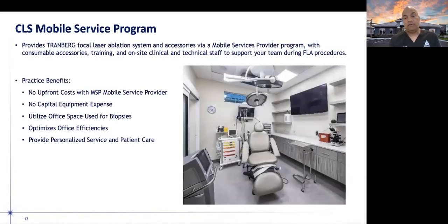CLS has a mobile service program that makes it easier for urologists to deliver this to patients — there are no upfront costs and no capital equipment expenses; it's a per-case rental system. The system can be brought into very small office spaces; our procedure room is only about 11 or 12 feet square. The bottom line is providing cost-effective care in an office setting to minimize patient discomfort, improve patient outcomes, and minimize side effects.